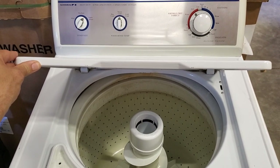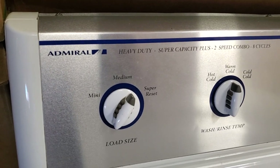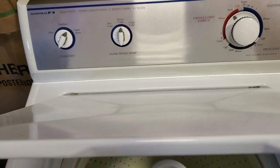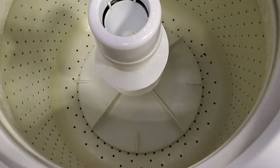Once Whirlpool acquired Maytag, they did a few Home Depot-only versions of the Admiral that looked just like the Amana. This is a brand you won't see that often. This machine is about 20 years old and was actually manufactured right before the collapse of Maytag — right before they were acquired by Whirlpool.